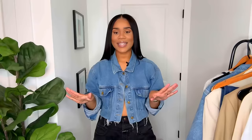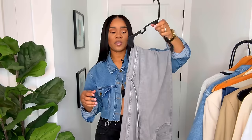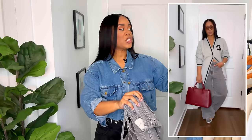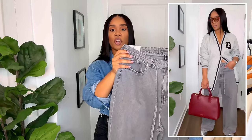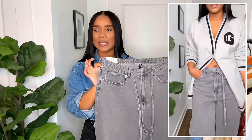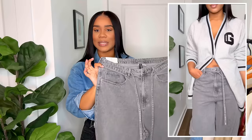Let's jump into jean trend number one, and that is going to be puddle jeans. If you are like me, a good wide leg jean is not going anywhere — do not let them fool you. Wide leg jeans are here to stay, but they're going to be a little more relaxed, like a 90s style jean. The jean I'm going to show you is new in from H&M. I picked these up in a size 12. What I love about these jeans is that they are gray, and gray is really eating right now. You're also going to see a little bit more of a mid-rise versus high-rise.